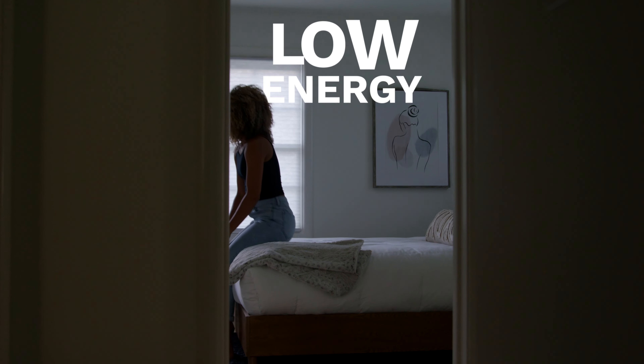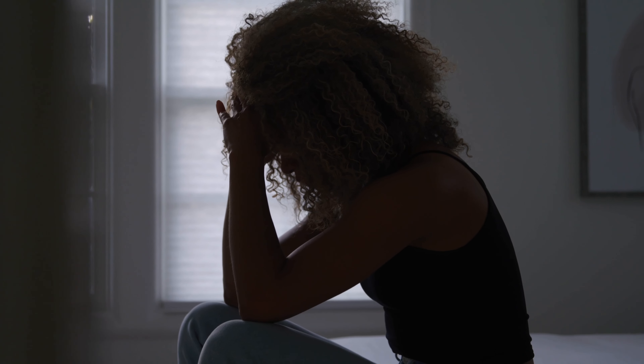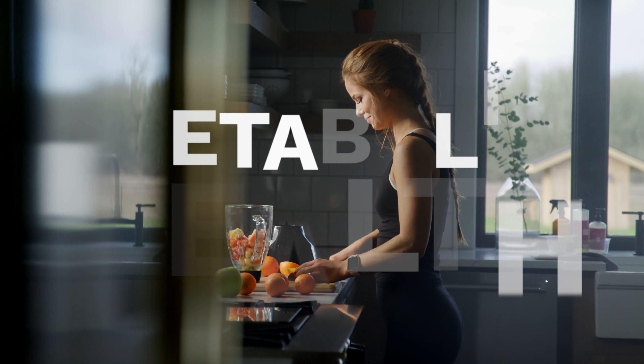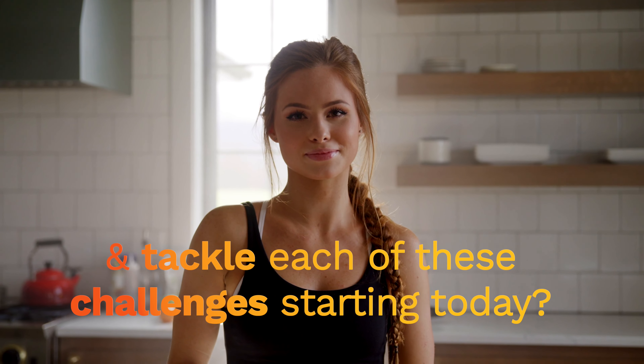Struggling with stress? Low energy? Lack of sleep? Brain fog? Your weight? Maybe you just don't feel quite like yourself. Each of these challenges has something in common: your metabolic health. What if you could upgrade your metabolic health and tackle each of these challenges starting today?